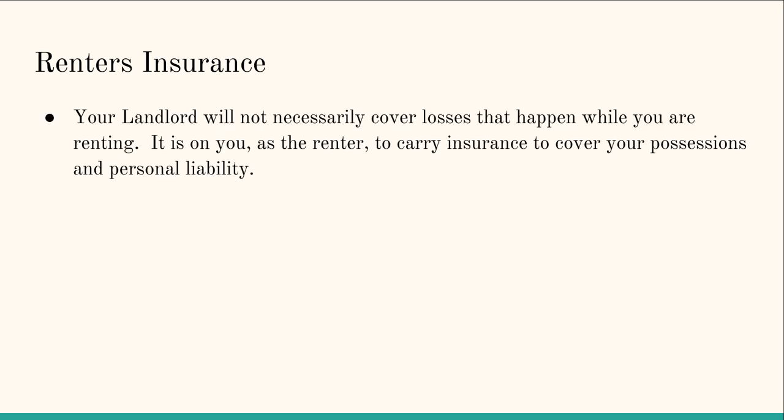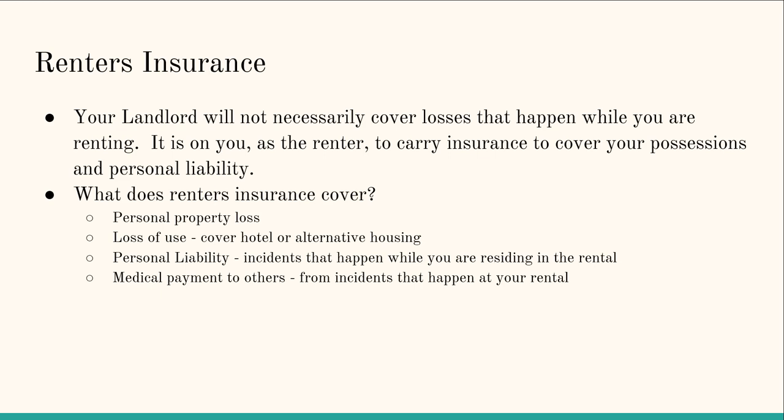Property insurance is for if you own your home, but if you rent, you can also get insurance. Your landlord will not necessarily cover losses that happen while you are renting, so it is on you as a renter to carry insurance to cover your possessions and personal liability. If you're renting and you have a dog and someone gets bitten and sues you, the landlord is not going to cover you. Similarly, if there's a fire and you lose all your things, the landlord won't cover those losses — so it's worthwhile to consider getting renters insurance.